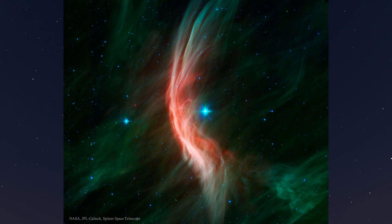Its strong stellar wind precedes it, compressing and heating the dusty interstellar material and shaping that curved shock front. It's thought that Zeta Ophiuchi was once a member of a binary star system. Its companion star was more massive and shorter lived. When the companion exploded as a supernova, Zeta Ophiuchi was flung out of the system. Zeta Ophiuchi is 20 times more massive than our sun and is 65,000 times more luminous. It would be one of the brightest stars in the sky if it weren't surrounded by obscuring dust.